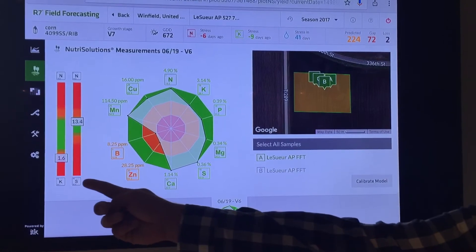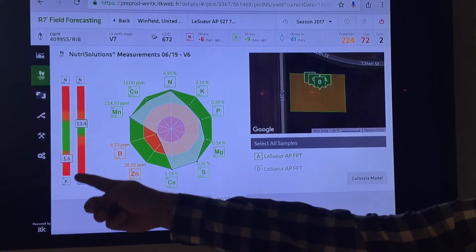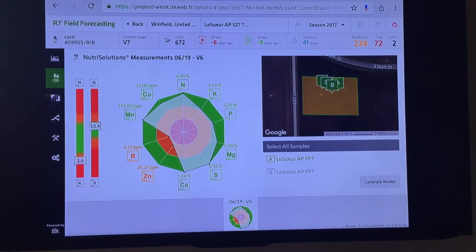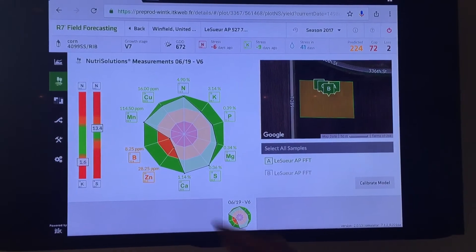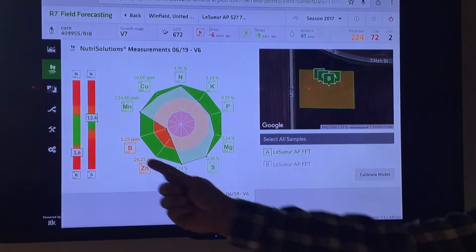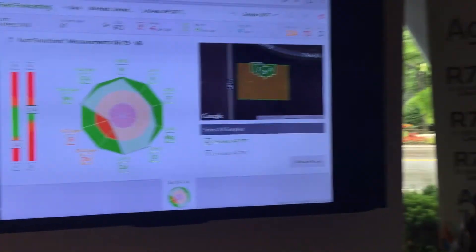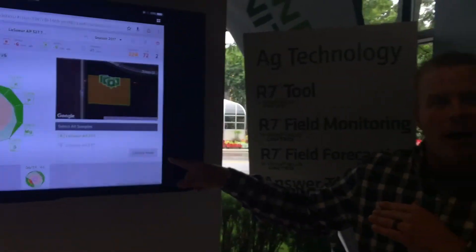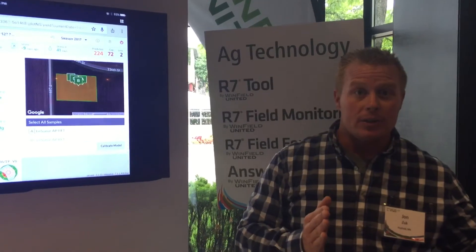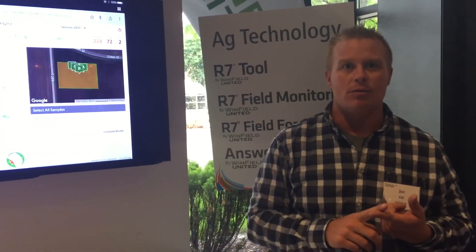We've also mentioned the N to K and N to S ratios. Here you can see we're a little bit lower on that N to K, maybe signaling we need some potassium — which I mentioned before — we need potassium, we need our roots to get down there. N to S is about right on, but what I'm seeing over and over again is this zinc and boron deficiency. It's not as bad in this one, but what we can do with the field forecasting tool is hit calibrate model, then focus in on that chart, monitor that chart, and use that tissue sample to make a better decision for our grower.